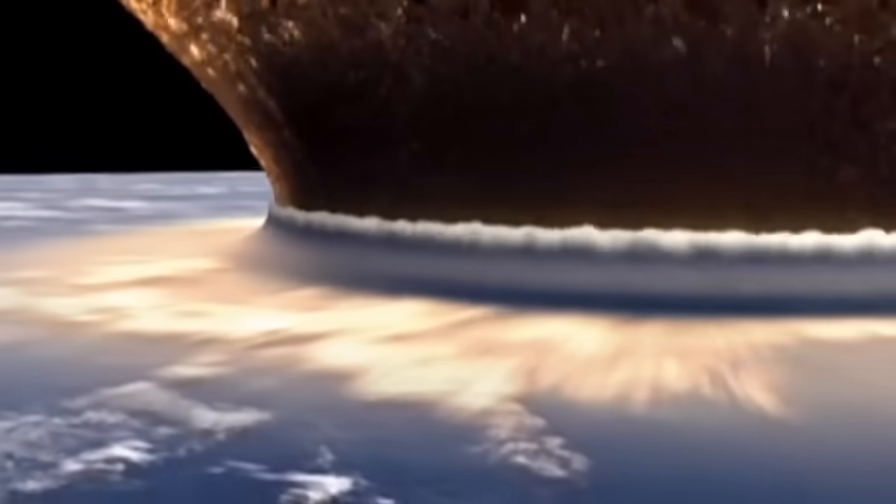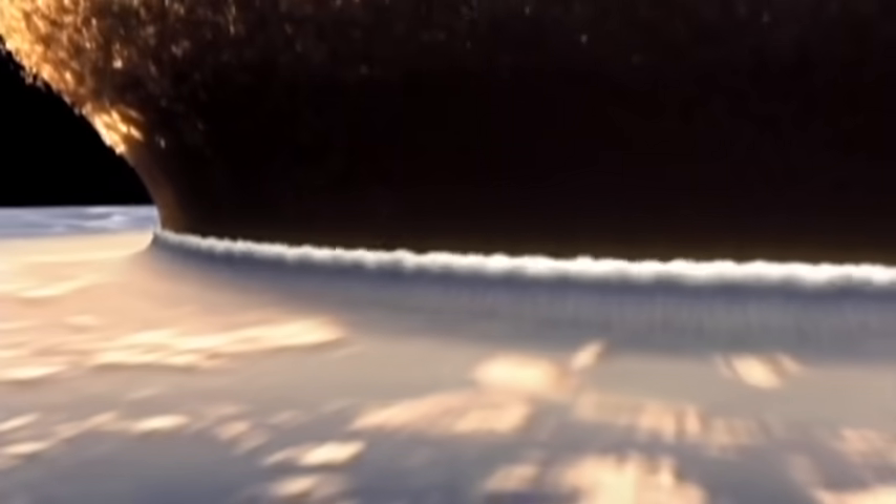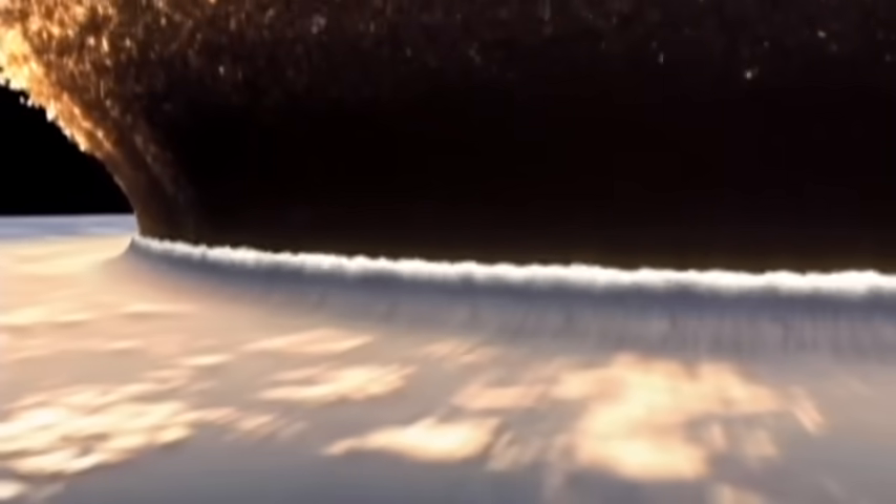The crust of the earth is peeled away like an orange skin by what is called the crest tsunami. Even the deepest part of the Pacific Ocean looks like a thin film.